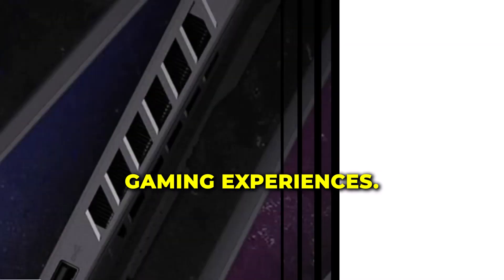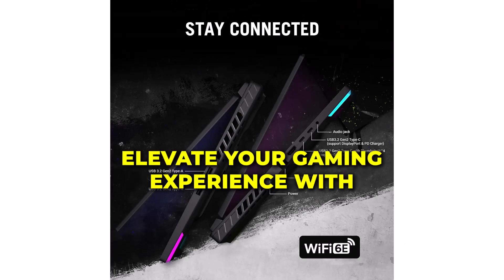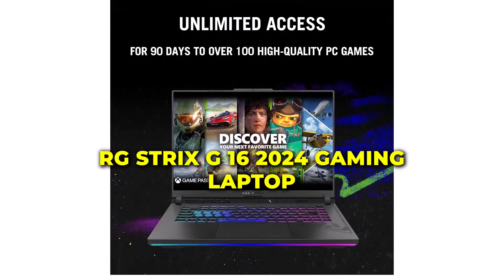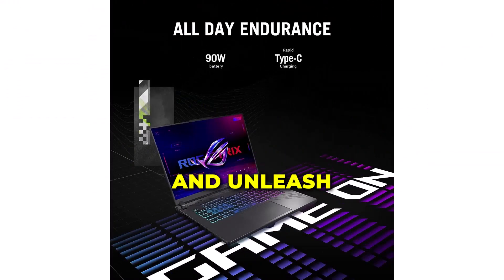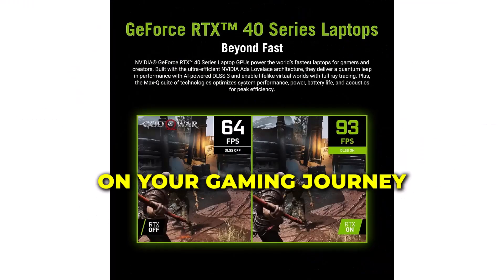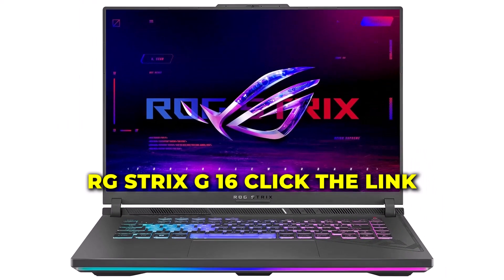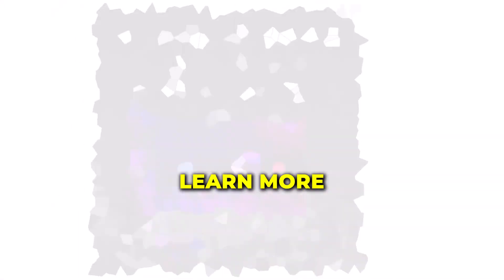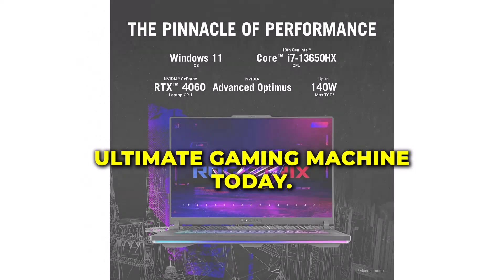Don't settle for anything less than the best. Elevate your gaming experience with the Asus ROG Strix G16 2024 Gaming Laptop and unleash your full gaming potential today. Click the link in the description below to learn more and get your hands on this ultimate gaming machine today!